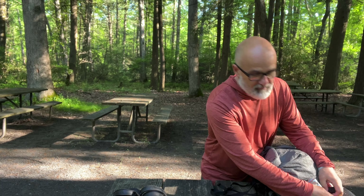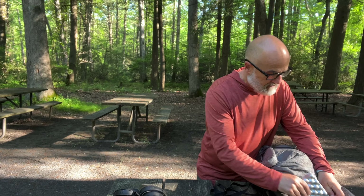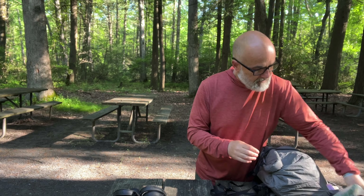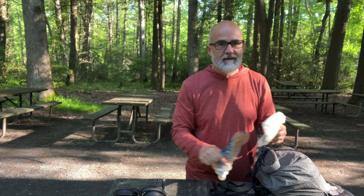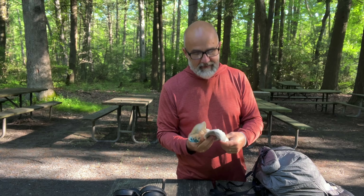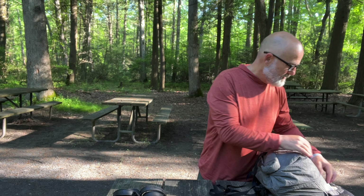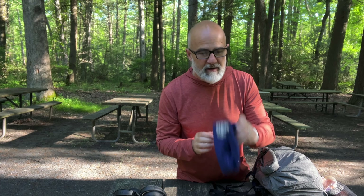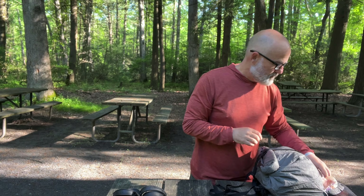A couple of things that haven't changed. I have a sit pad — this is good when I'm sitting on wet logs. I have a pee bottle and I still kept my camp trowel, even though I'm staying at shelters and the shelters have privies, which are bathrooms. And in the back pouch here, I have my winter hat. I keep that for colder days.